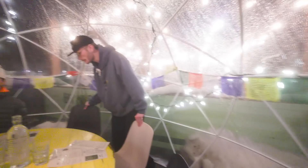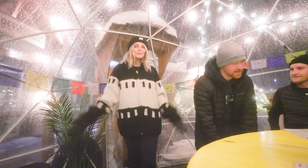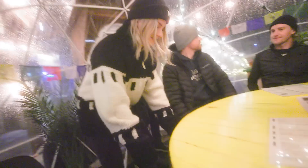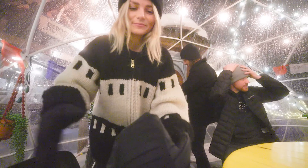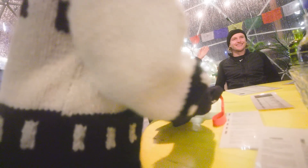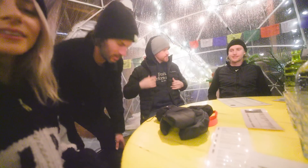Oh, it is toasty in here! We had a couple of these at the restaurant at Whistler but the fire marshal closed them down. There's apparently a fire marshal even out here in Golden. It's warm in here — sorry if I kept you guys waiting.